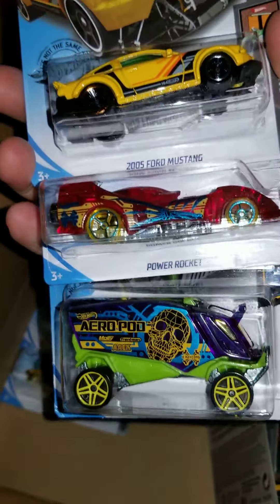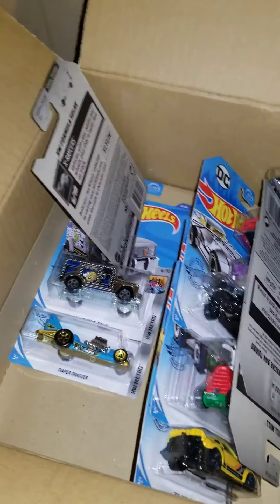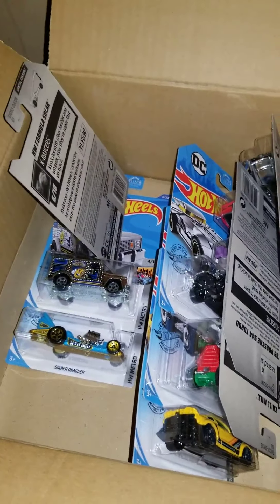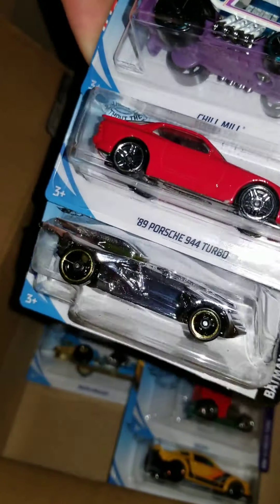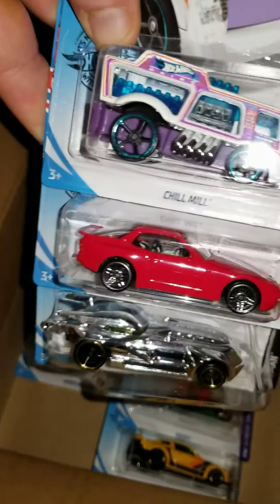Aero Pod, Power Rocket, 2005 Mustang. Batmobile, Porsche 944, and a Chill Mill.